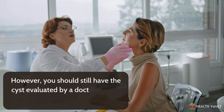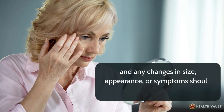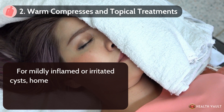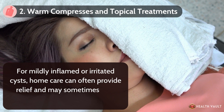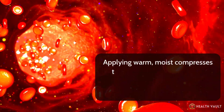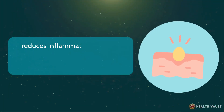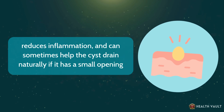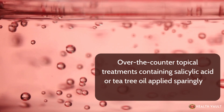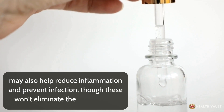You should still have the cyst evaluated by a doctor initially to confirm the diagnosis, and any changes in size, appearance, or symptoms should prompt a follow-up visit. Number two: warm compresses and topical treatments. For mildly inflamed or irritated cysts, applying warm, moist compresses for 10 to 15 minutes several times a day improves blood flow, reduces inflammation, and can sometimes help the cyst drain naturally. Over-the-counter topical treatments containing salicylic acid or tea tree oil may also help reduce inflammation and prevent infection, though they won't eliminate the cyst entirely.